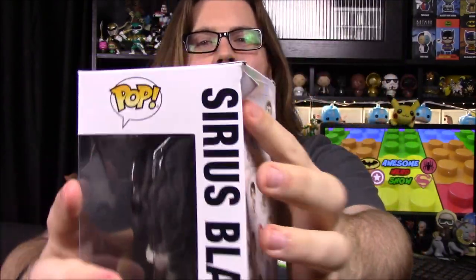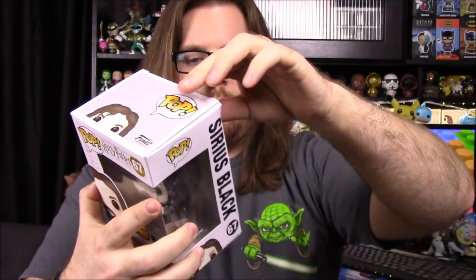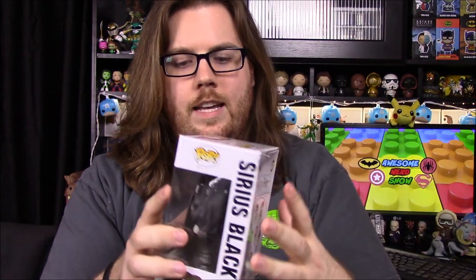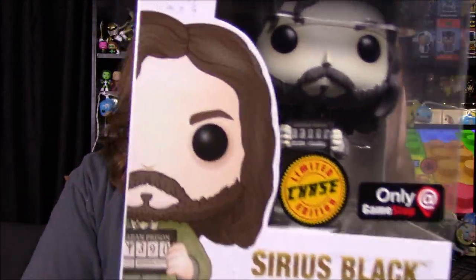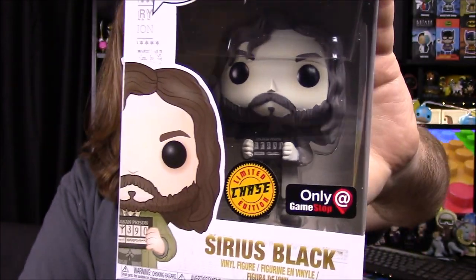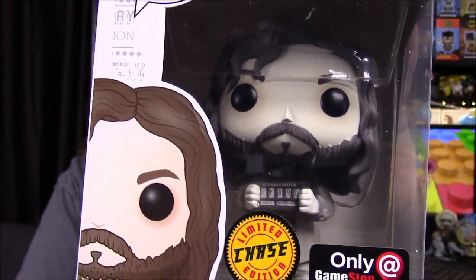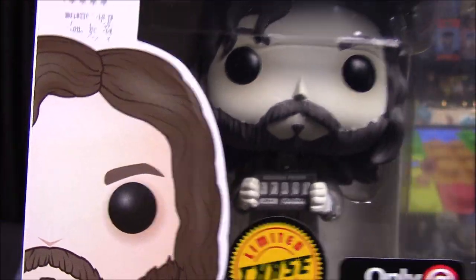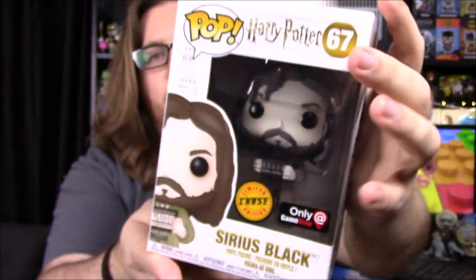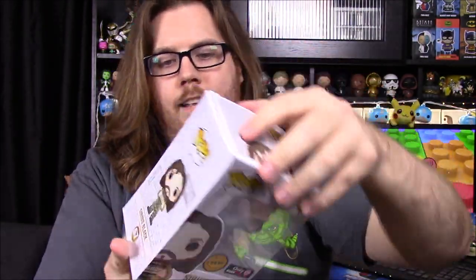Our boxes are damaged, so I hope the pop isn't — and of course it is. We got the Chase version, but the box is completely damaged, which is pretty sad. I'll maybe try to fix it hopefully. It is Sirius Black when he's in Prisoner of Azkaban. This looks like it's from the newspaper, the Daily Prophet, where he's holding the sign. The Chase version is all black and white.